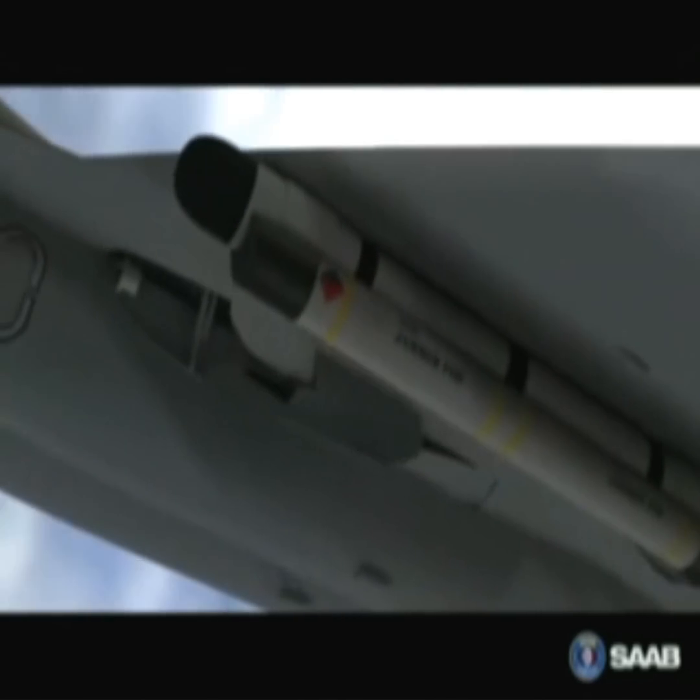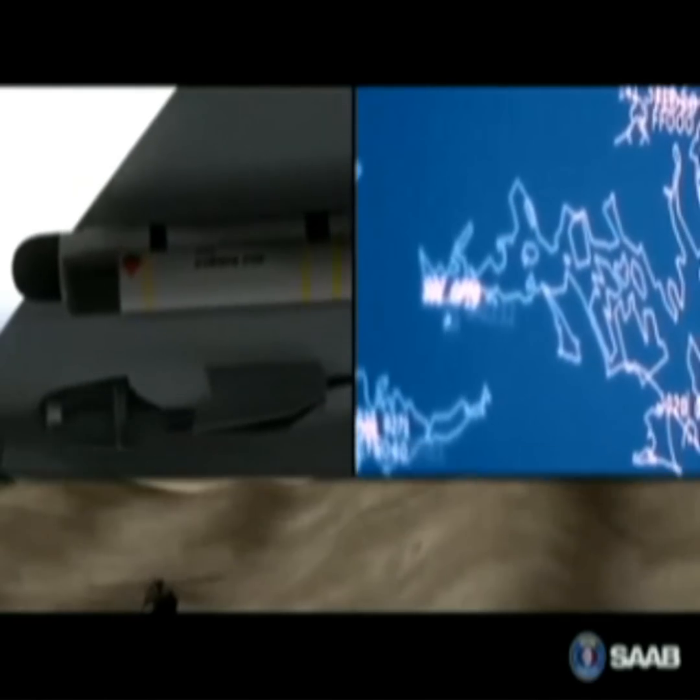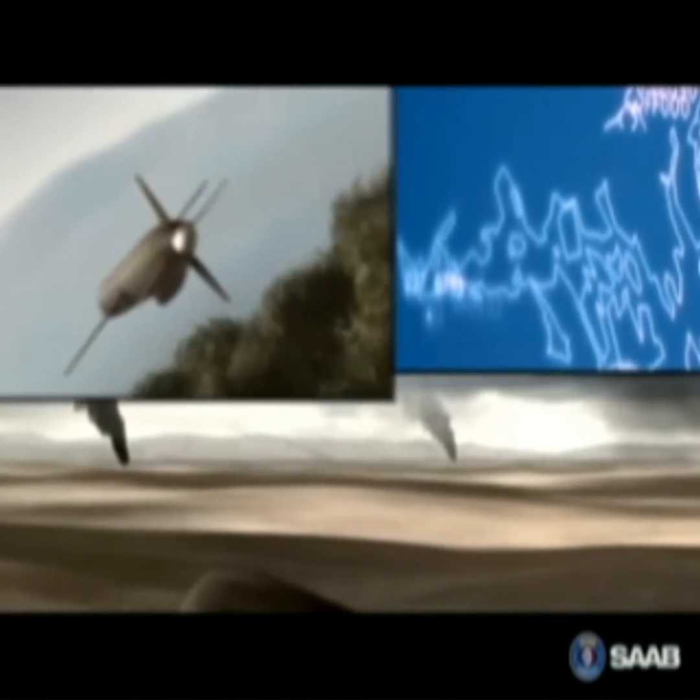It's extremely resistant to jamming and works extremely well in dense electronic warfare environments, with heavy radar clutter against targets at low altitudes.